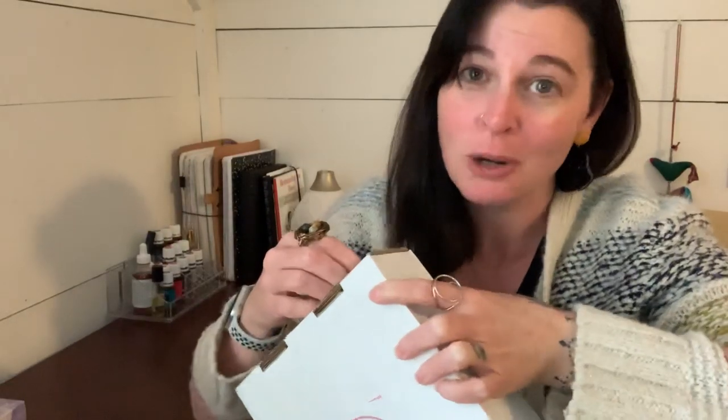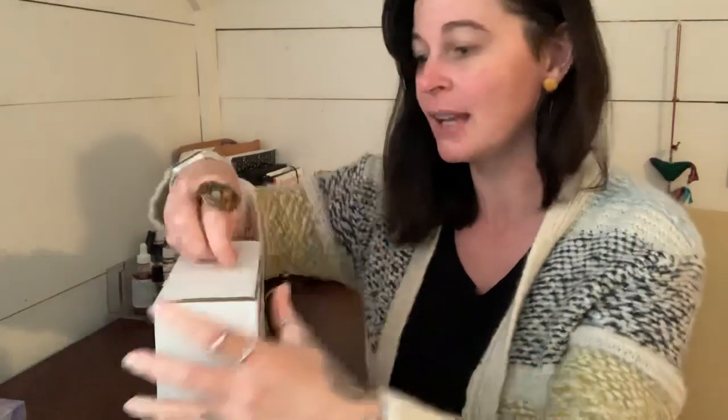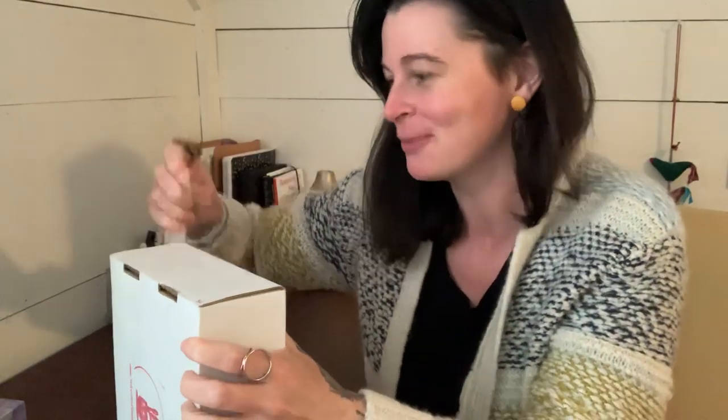I'm just now realizing I probably should have brought a knife up here. You would think after doing these videos this long I would learn my lesson. I used to have a wine opener up here but I took it on vacation. We're going to see if I can peel this open without having to pause and get a knife. I should probably also have a notebook to scribble on, but maybe there's one inside.